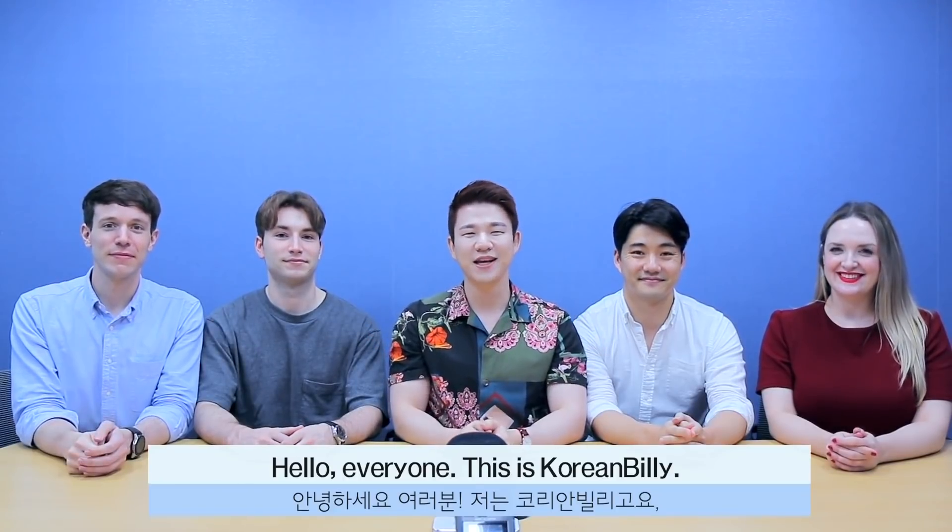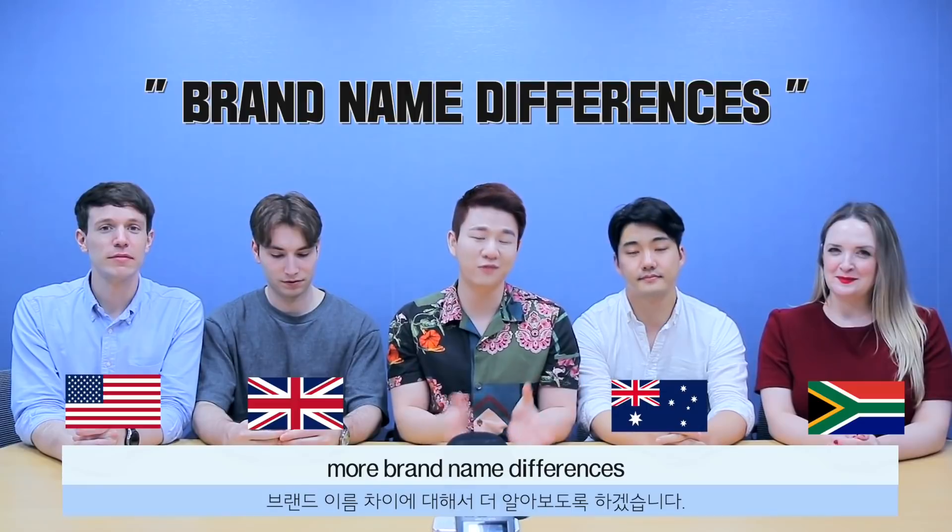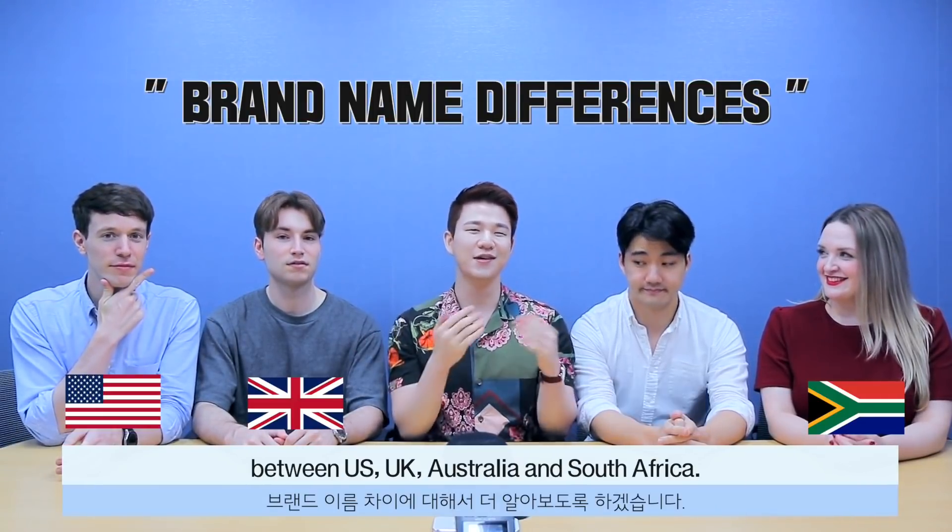Hello everyone, this is Korean Billy, American John, British Sam, Australian Walter, and South African Chantal. And today in this video we're going to be finding more brand name differences between US, UK, Australia, and South Africa.